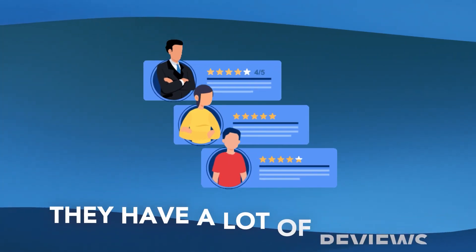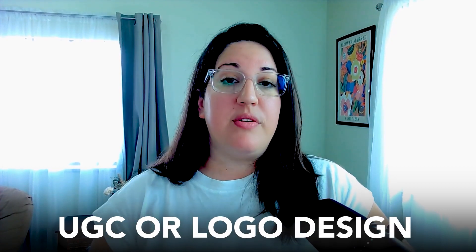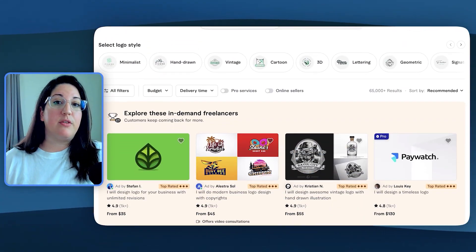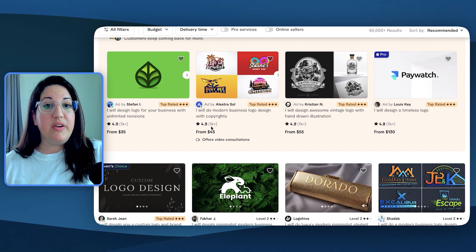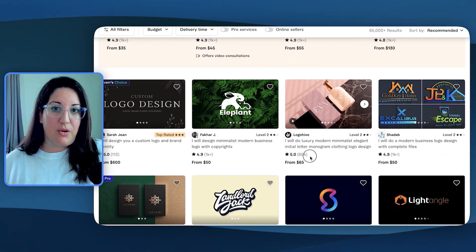How do you know if a subcategory is in demand? They have a lot of reviews. If most of the gigs in the subcategory you're interested in do not have reviews, it is not an in-demand gig and is not worth your time to create a gig there. But when you go to a subcategory like UGC or logo design, you're going to see a lot of sellers with multiple hundreds of reviews, which means buyers are actively in demand of that service.